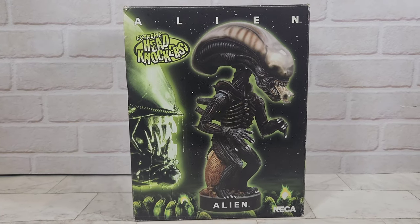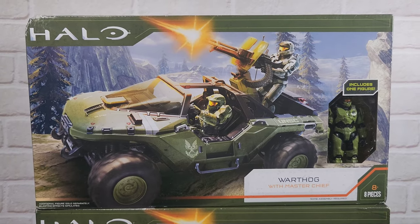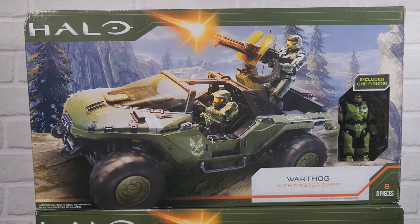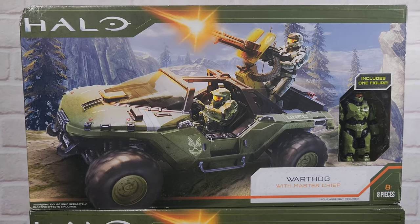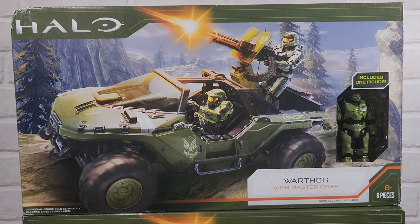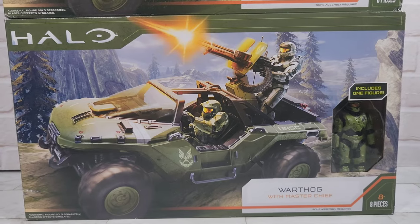Next up we've got this Halo Warthog with Master Chief — really cool toy, pretty hard to find as well. I think this was made in 2021 by Microsoft, but they don't actually make many of these, so they become hard to find as soon as they release. We haven't just got one, we've actually got two, so yeah, two of those coming to the store.